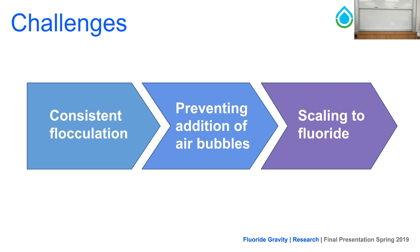Several challenges remain in the system. One is consistent flocculation, which is highly related to dosing — the system behaved differently on different days, most likely depending on varying dosages of red dye or PAC. By figuring out the relationship between PAC and red dye binding, we can create more consistent flocculation. Another issue is air bubbles, which decrease flow rate through the system and can cause backflow — a mechanism to reduce air bubble introduction would be greatly beneficial. Lastly, the greatest challenge is scaling to fluoride, as at very low concentrations PAC may not sufficiently bind to fluoride, and more testing is needed to investigate this.